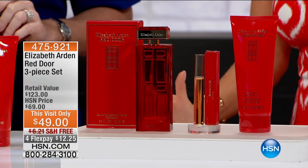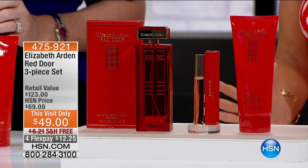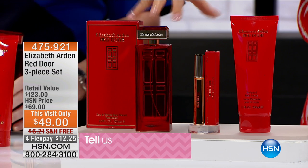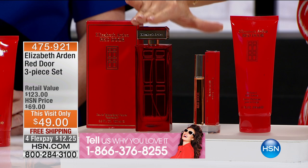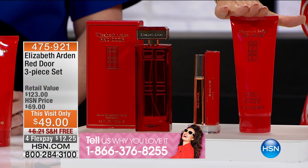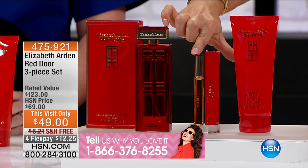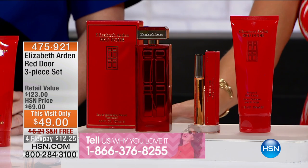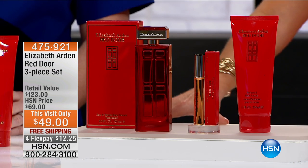I would love for you to share your testimonials if you've been using Red Door. Let me quickly tell you about this three-piece set. You're going to receive the full size — and I mean 3.3 ounces — that's your Eau de Toilette spray. You have the 6.0 ounces of the Red Door body lotion, and then you're also going to receive the rollerball, which is fragrant as well. $123 is the retail. $69.90 is the HSN price.